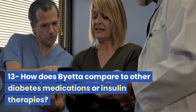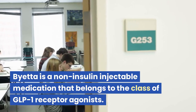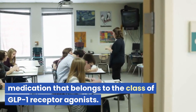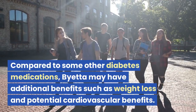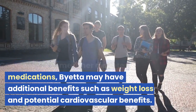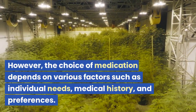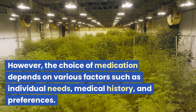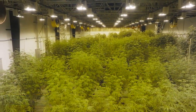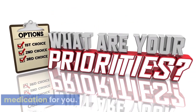How does Bieta compare to other diabetes medications or insulin therapies? Bieta is a non-insulin injectable medication that belongs to the class of GLP-1 receptor agonists. Compared to some other diabetes medications, Bieta may have additional benefits such as weight loss and potential cardiovascular benefits. However, the choice of medication depends on various factors such as individual needs, medical history, and preferences. Your healthcare professional can help determine the most suitable medication for you.